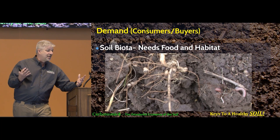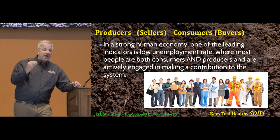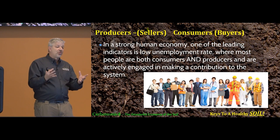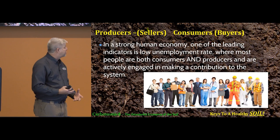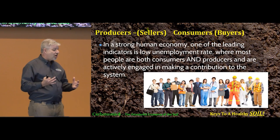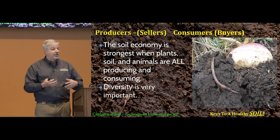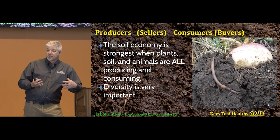In a strong human economy like the United States, a very low unemployment rate means almost everybody is involved in both producing and consuming — everybody's got a job and contributing. It's the same thing in our soil system. Our soils are strongest when all entities are producing and consuming. Diversity is very important — we don't want just one type of plant or one type of biology; we want a diversity of different organisms contributing to the system.